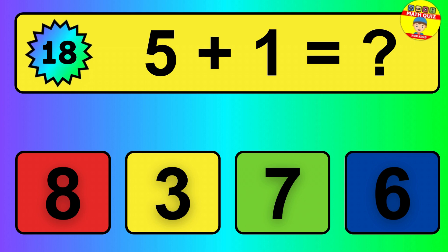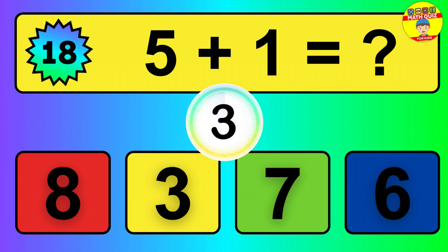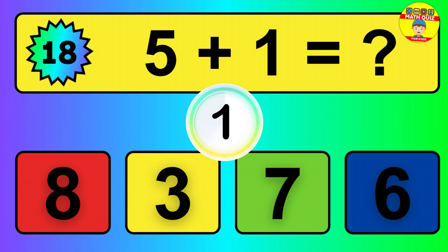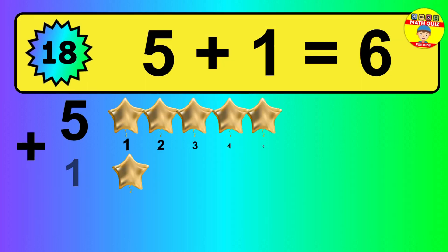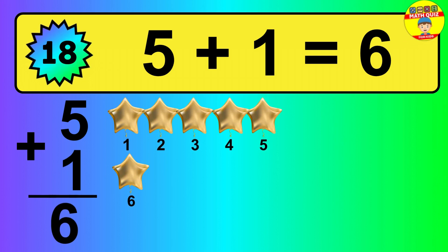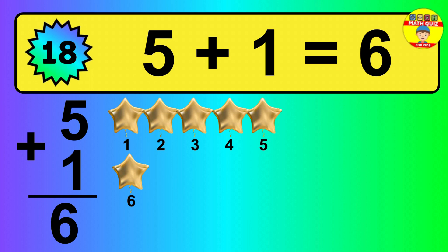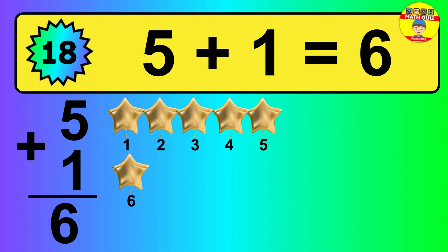Question 18. 5 plus 4 equals what? So the answer is 5 plus 4 is 9. Let's count it: 1, 2, 3, 4, 5, 6.